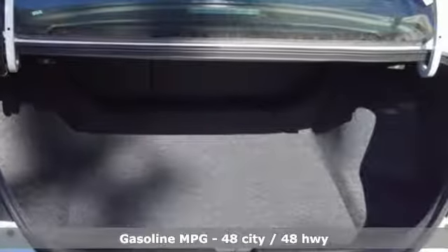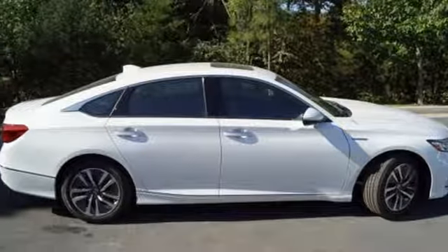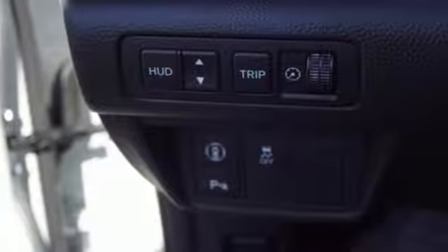It's well equipped with the features you need: streaming audio, power heated mirrors, dual zone climate control, auto dimming rearview mirror, doors and push button start proximity key, and driver memory seats.